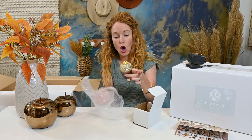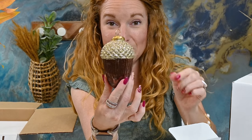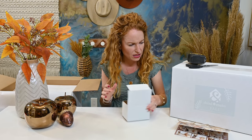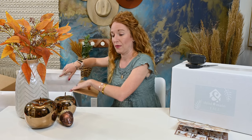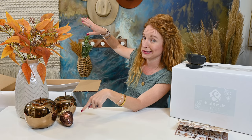Oh my gosh — is it an ornament? An acorn ornament? That is absolutely beautiful. I'm a little lost on what to do with it, but I sat it down just by chance and it looks really, really cute there. You could obviously put it on a tree — I keep trees up outside of Christmas, and I have a metal tree that holds all our travel ornaments. That would look really cute on there.